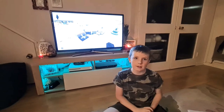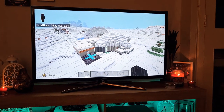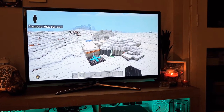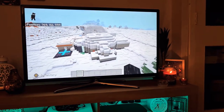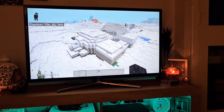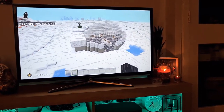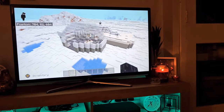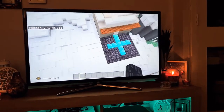Hello, my name is Riley and we are going to have a tour of my Antarctica research station on Minecraft. This is what my research station looks like from the outside. If we go around it you can see more. So let's go into the house.